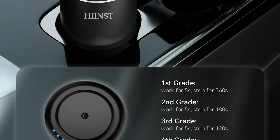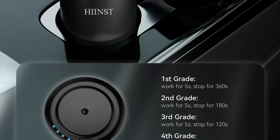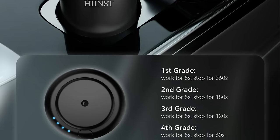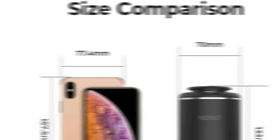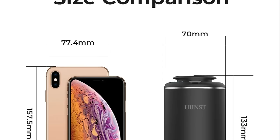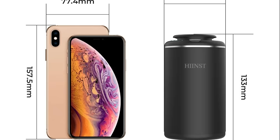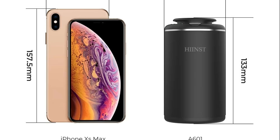Designed with versatility in mind, the HINST Luxury air freshener is suitable for use in both cars and offices. Whether you want to transform your daily commute into a fragrant journey or create a pleasant working environment, this rechargeable aromatherapy machine adapts to your needs.